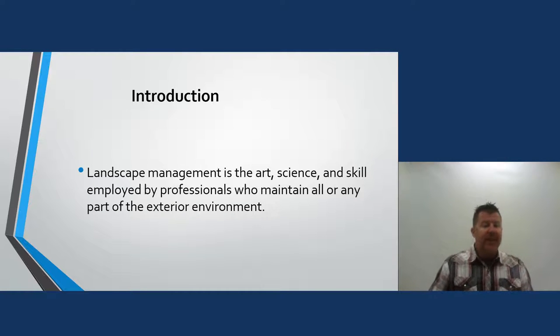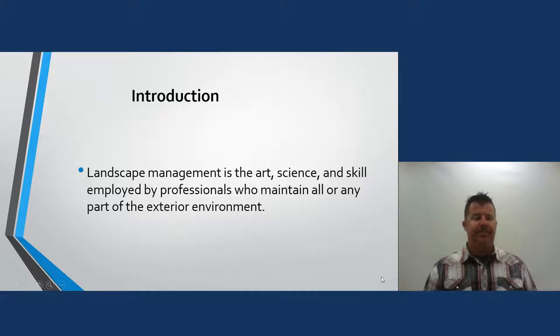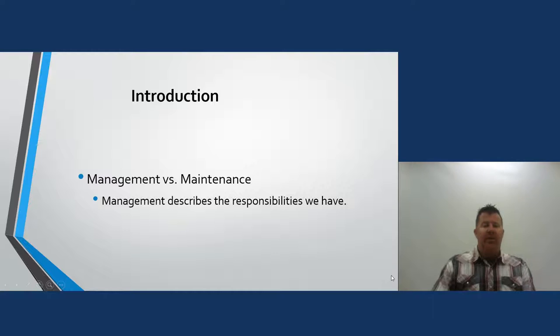The definition I use: landscape management is the art, science, and skill employed by professionals who maintain all or any part of the exterior environment. That's taken directly from the textbook. Management versus maintenance — I just don't like the word maintenance.